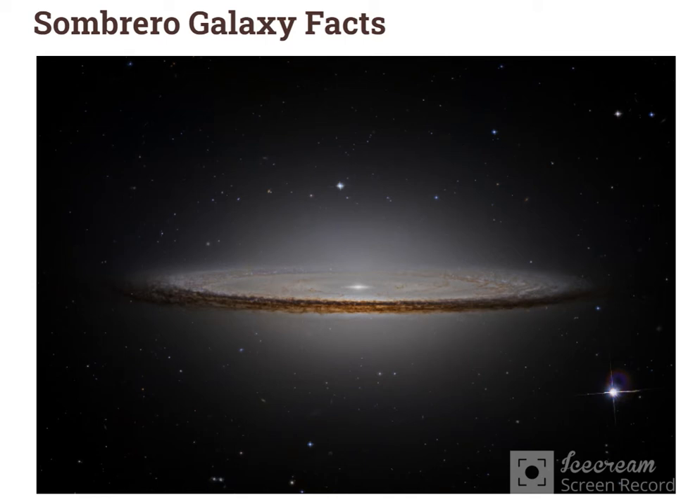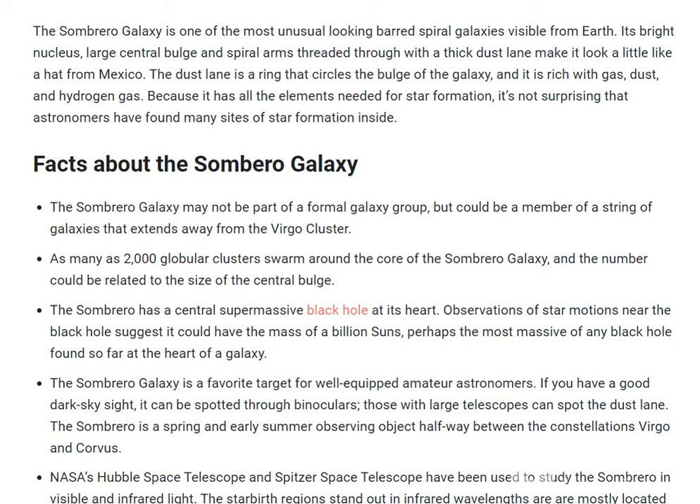Hello and welcome to Celestial Space Fact. Today we will learn about Sombrero Galaxy facts. We have learned about the Milky Way galaxy and two more, and this is one more: the Sombrero Galaxy. Its designation is M104 or NGC 4594. Its type is spiral, diameter is 50,000 light years, distance is 29 million light years, mass is 800 billion suns, and its constellation is Virgo.